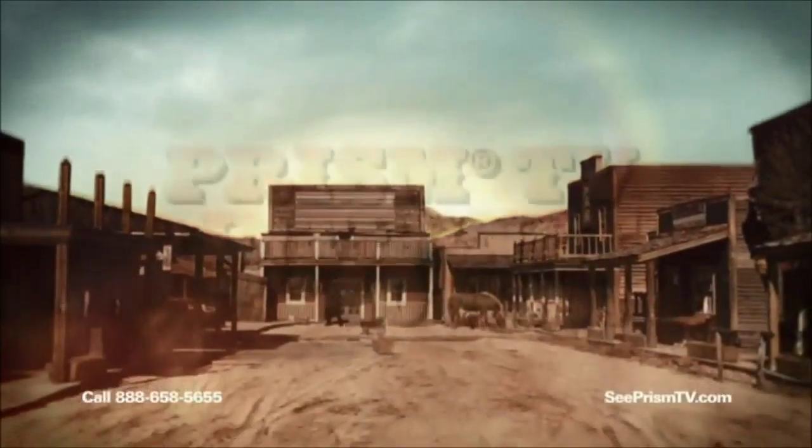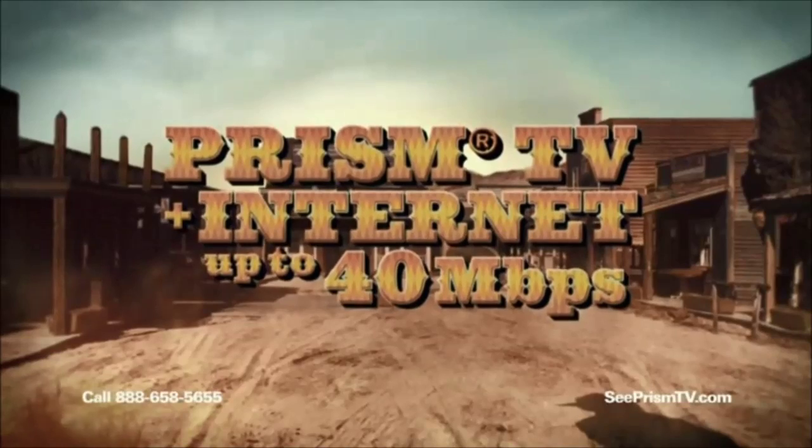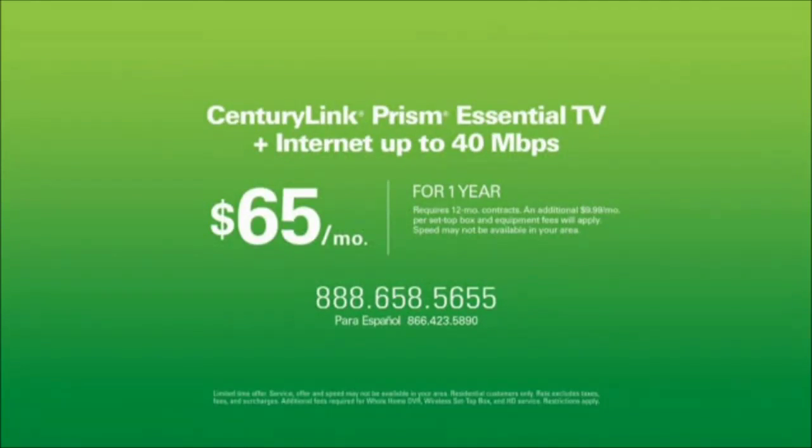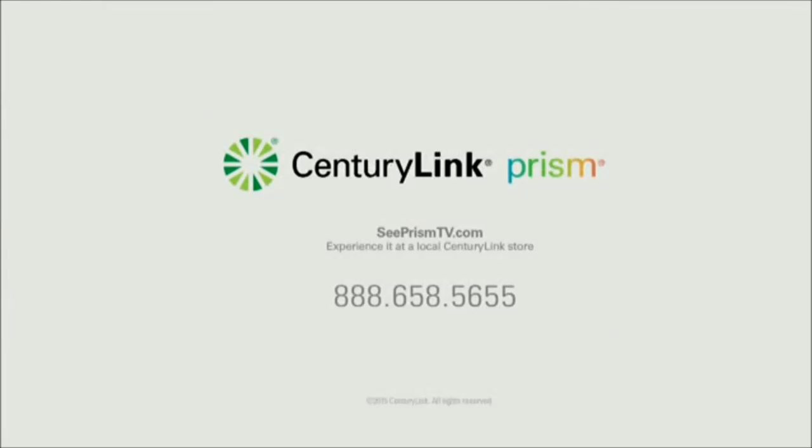Get Prism Essential TV and up to 40 megs of internet for only $65 a month — especially if you love sports or great movies. Call 888-658-5655. Get started with Prism Essential TV plus up to 40 megs of internet speed, just $65 a month for a year. Speed may not be available in your area. Only from CenturyLink. Call and switch today.